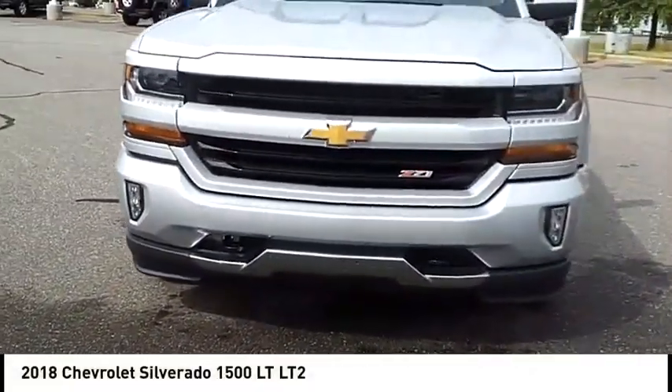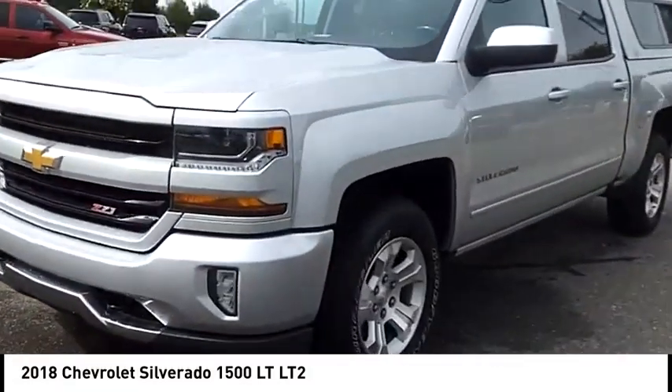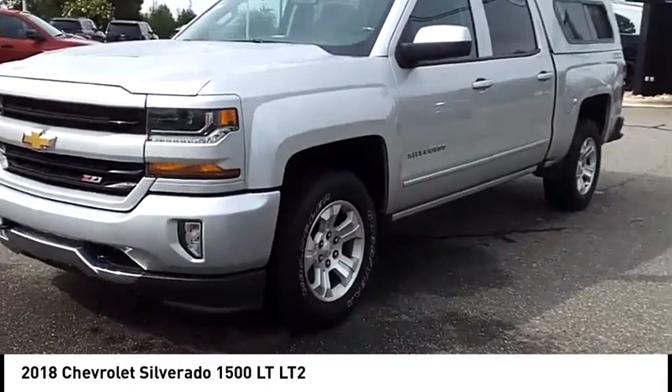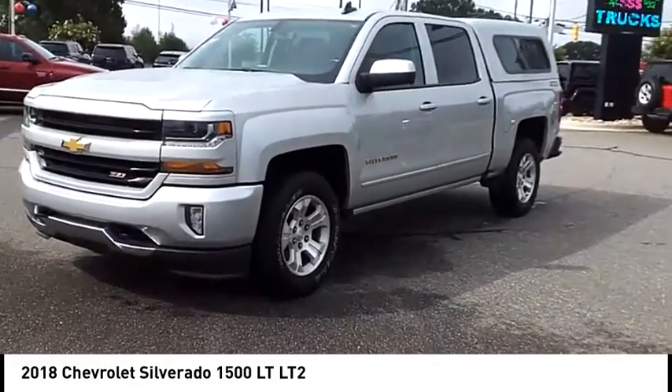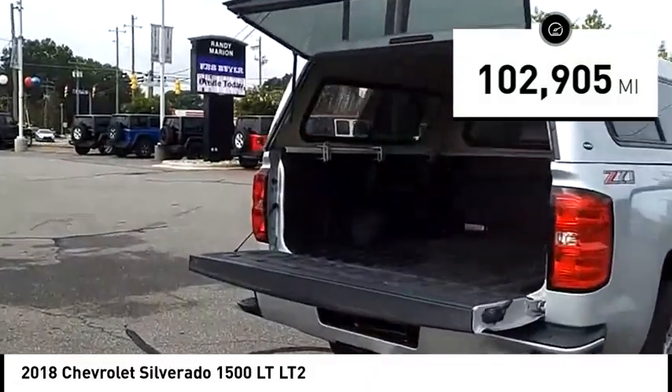Make a great choice today with the 2018 Silverado 1500. The Chevy Silverado 1500 has the lowest cost of ownership of any full-size pickup. This vehicle has less than 105,000 miles.